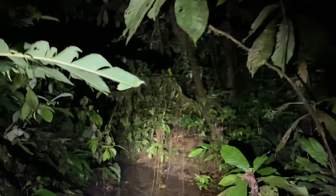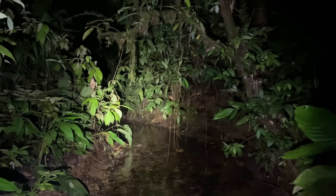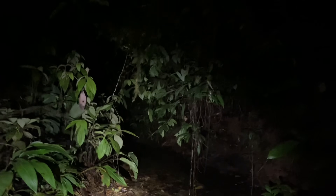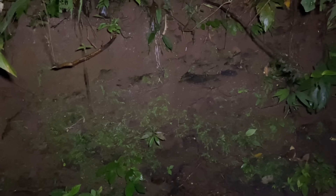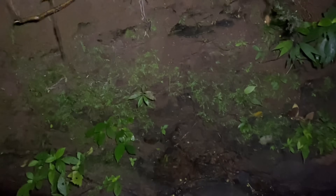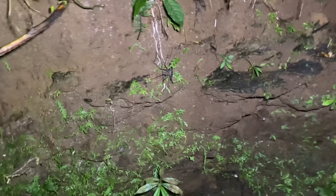Tonight we are in the mountains of Western Colombia and we are looking for Heterophrinus sylviae. This is a species of large tailless whip scorpion and they live mostly along rivers and streams. Here on this dirt embankment where the river becomes quite narrow, we have our first Heterophrinus sylviae.